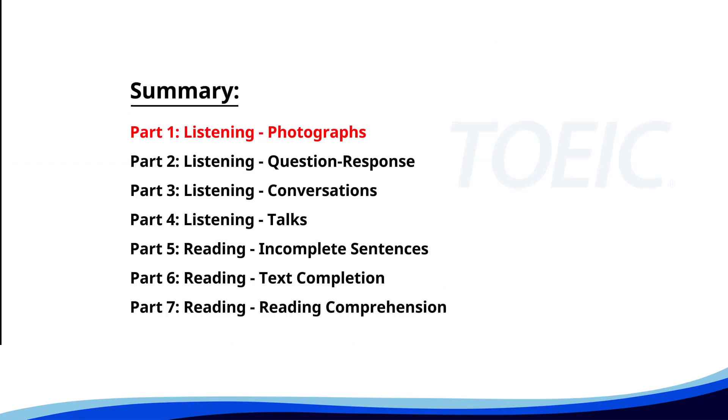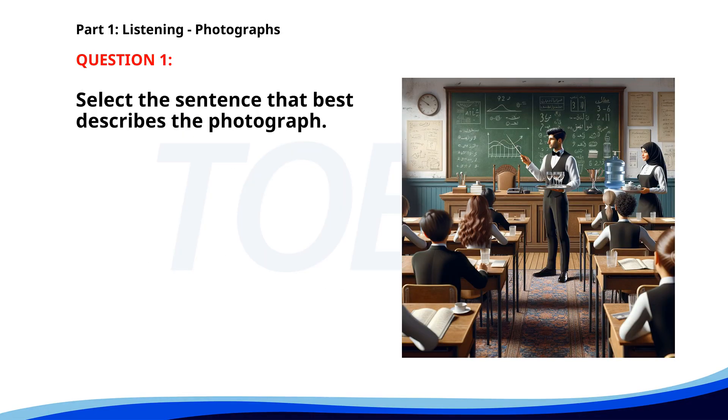Let's kick off with Part 1, Listening Photographs. Get ready to analyze some images and pick the best response. Number 1. A. A man is teaching while pointing at the board. B. Students are working on computers in a classroom. C. A woman is giving a presentation in an office. D. A waiter is serving drinks at a party. The correct answer is A: A man is teaching while pointing at the board.